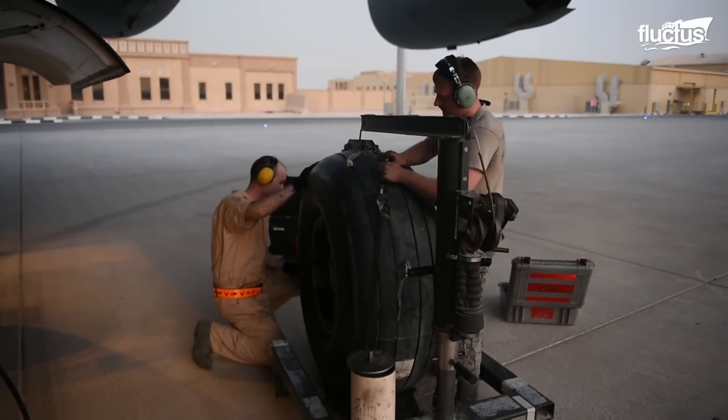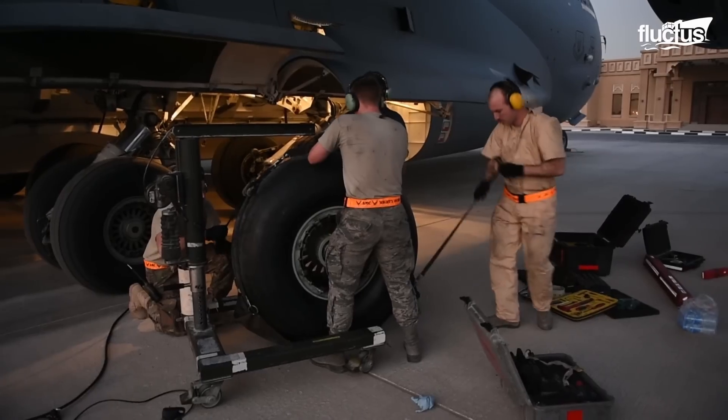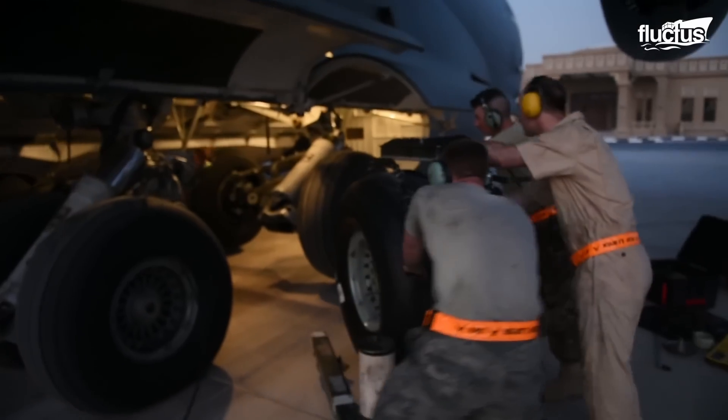The Airmen first secure the new tire to the tire dolly used to carry the 390-pound wheel. The dolly is used in both removal and installation of the wheels, which are then accurately positioned into the bearing of the landing gear and fixed tight with wrenches.